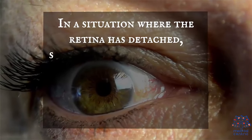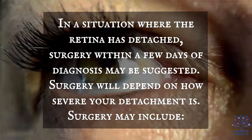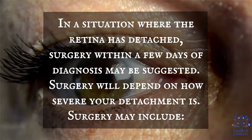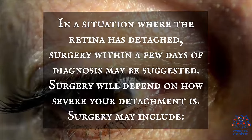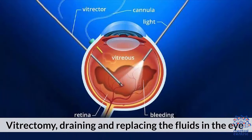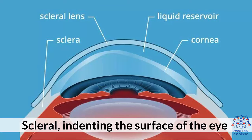In a situation where the retina has detached, surgery within a few days of diagnosis may be suggested. Surgery will depend on how severe your detachment is, and may include pneumatic retinopexy (injecting air or gas into the eye), vitrectomy (draining and replacing the fluids in the eye), or scleral buckle (indenting the surface of the eye).